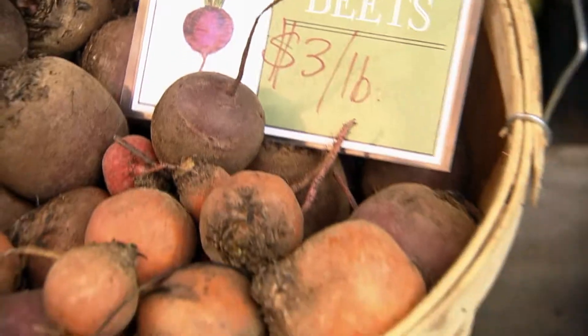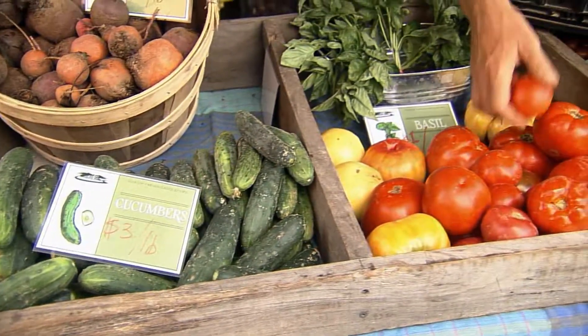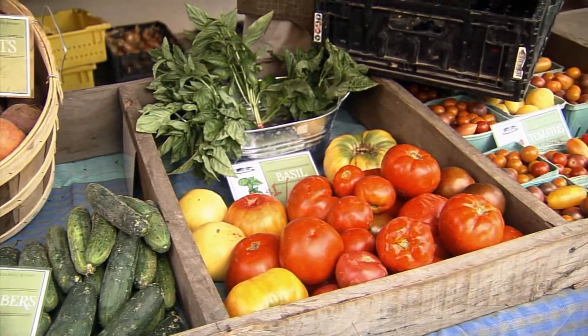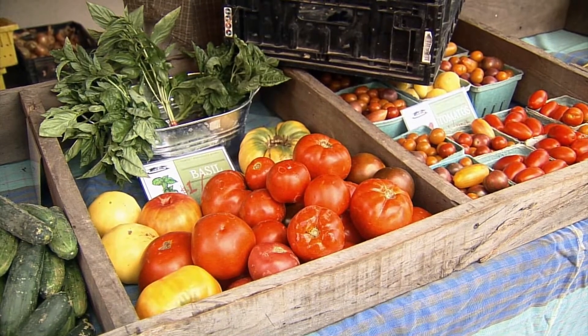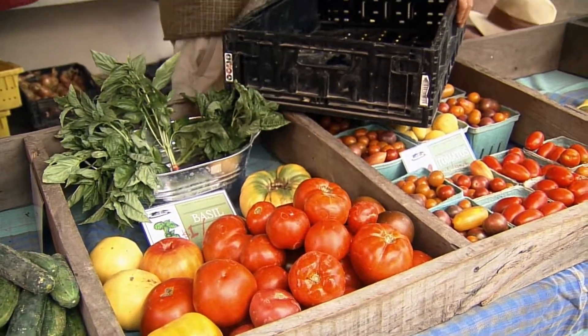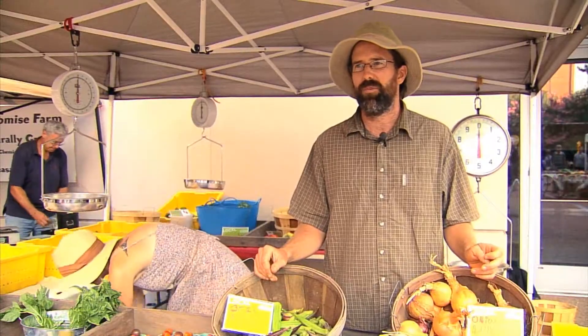It's also really important to support local commerce and local farmers so you can have a revitalization in rural America where people can actually own a little bit of land, grow a lot of food, be outside with the seasons, and work with soil, plants, and people — it's pretty awesome.